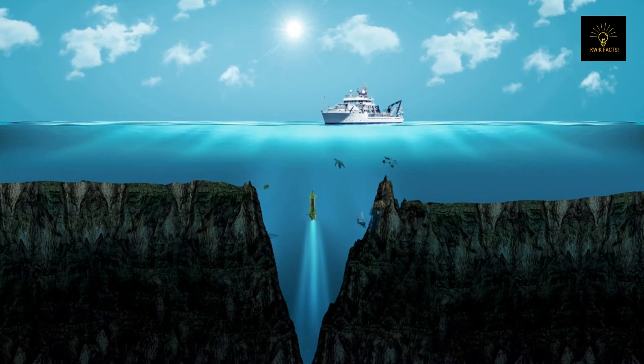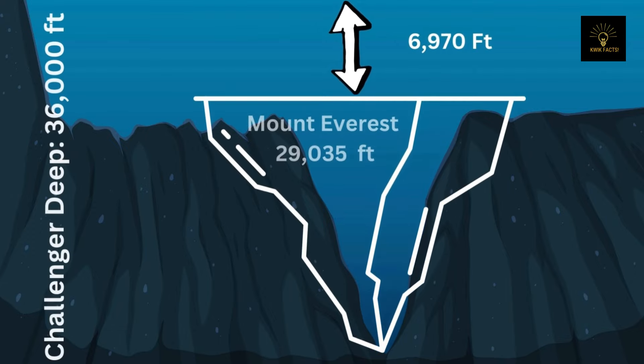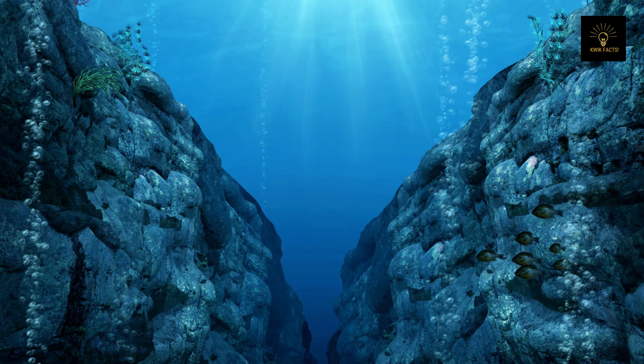To understand its depth, if our planet's tallest mountain were placed inside it upside down, it would still be surpassed in height.